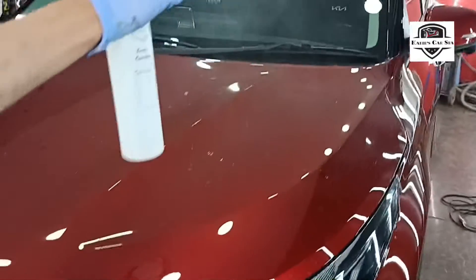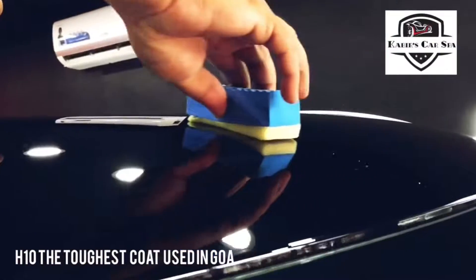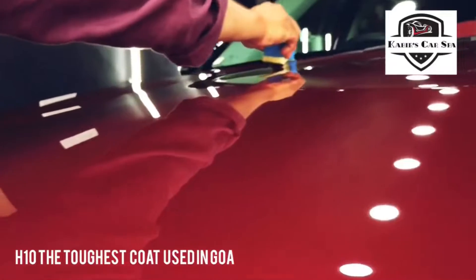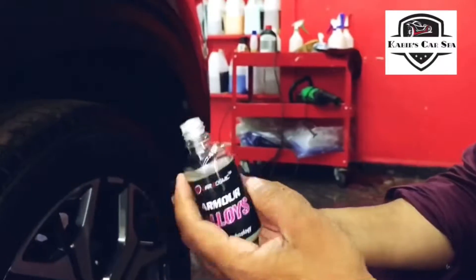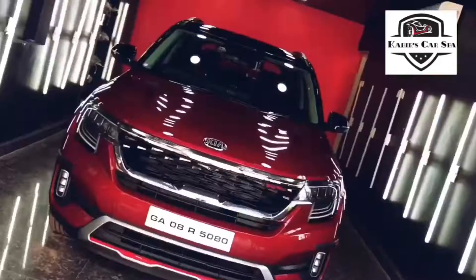Apart from that, we are giving 2 years free maintenance servicing, which is very important to preserve the beauty. We also advise that if you love your car and if you take care of your car, then only you can decide to go for a ceramic coat.